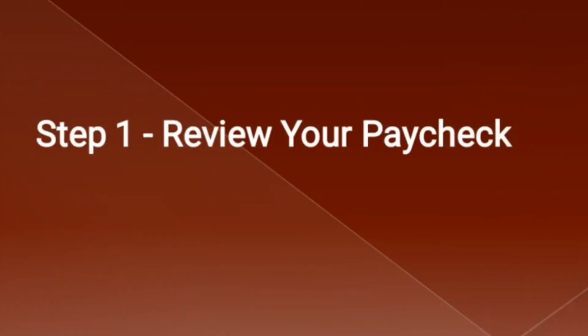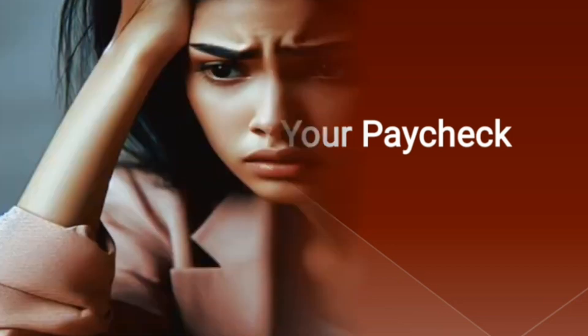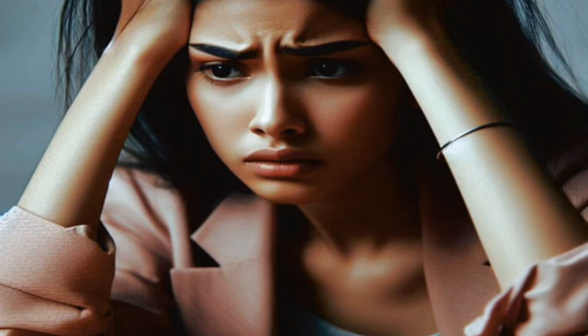You can manage your finances effectively and even start saving for the future. Let's start with the very first step, which is to review your paycheck. Take a close look at your earnings and understand your net income after taxes and deductions — this is your starting point. You might also need to find some passive income to add to what you currently earn, which we'll get into further down.